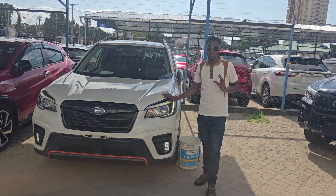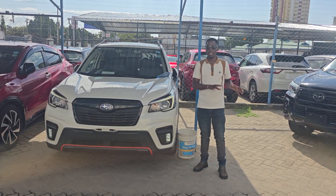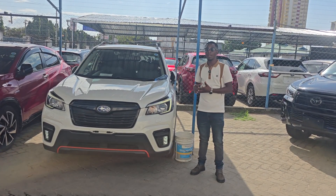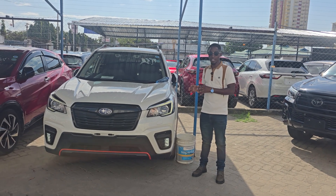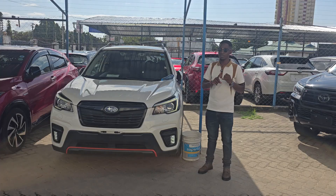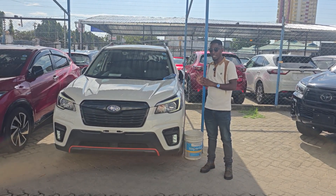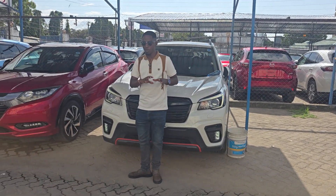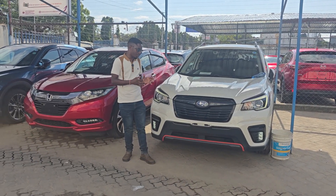Did you know that daytime running lights are a safety feature and not something for aesthetics? Most people in Kenya confuse daytime running lights for aesthetics — something used to make the car more beautiful — but it is actually a safety feature that you are supposed to have on your car. In some other countries it is mandatory; for example, Canada and Sweden require cars to have daytime running lights.